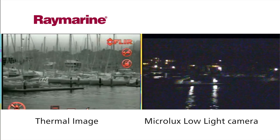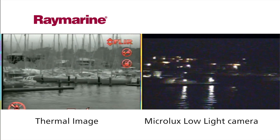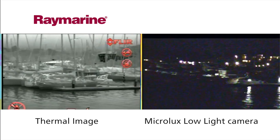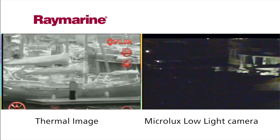Compare the dockside view from a conventional low light camera on the right with the identical scene captured on a Raymarine thermal camera on the left. Rocks, buoys, floating debris, and dock approaches all become clear.